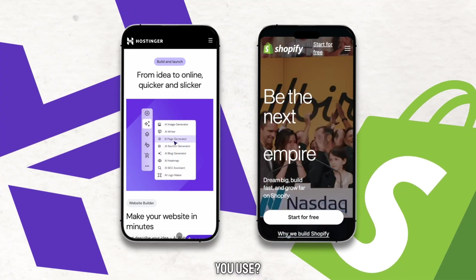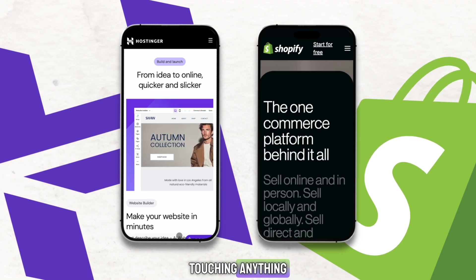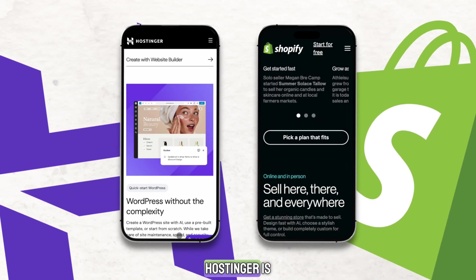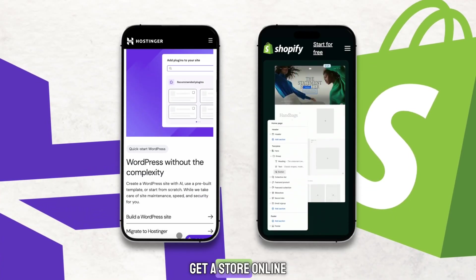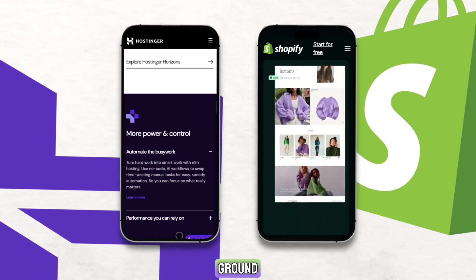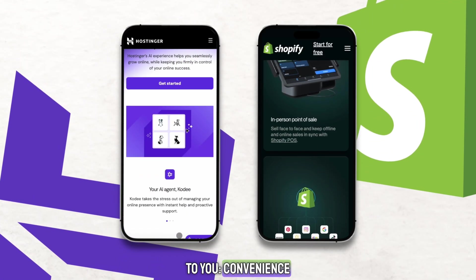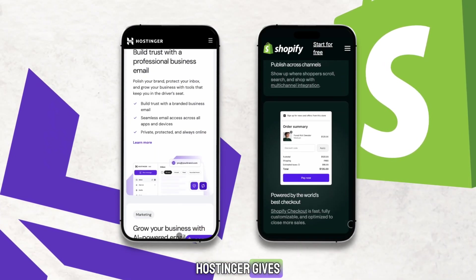So which one should you use? If you want the fastest, simplest way to launch an online store without touching anything technical, Shopify is the better option. If you want more freedom, more customization, and a much lower price, Hostinger is the smarter choice. And if you want to build something with AI help and get a store online quickly for cheap, the Hostinger website builder might actually be the best middle ground. At the end of the day, the real answer depends on what matters more to you — convenience or control. Shopify gives you convenience; Hostinger gives you control.